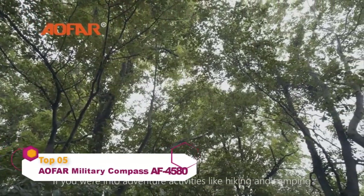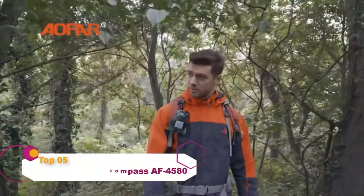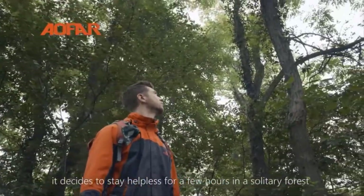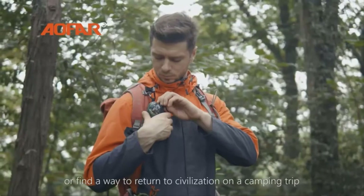If you are into adventure activities like hiking and camping, maybe you need a compass to help you. Whether you are an adventurer or a beginner, deciding whether to stay helpless for a few hours in a solitary forest or find a way to return to civilization on a camping trip.